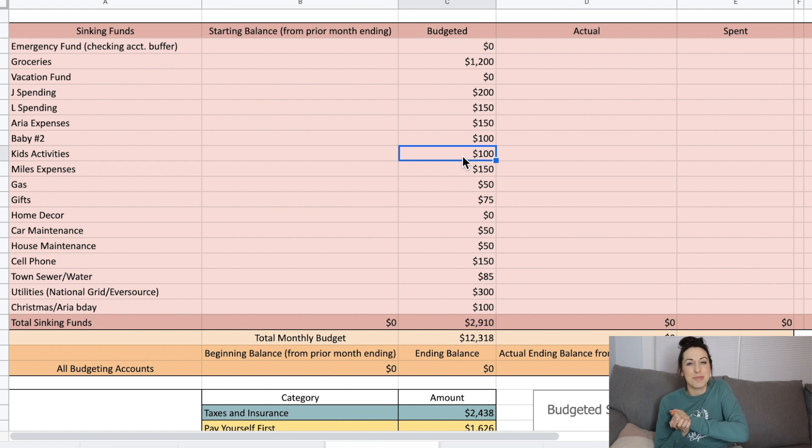Kids activities has been $50 but I bumped it up to $100 because I finally enrolled my daughter in gymnastics and she absolutely loves it — she jumped right in like she'd been there her whole life. It's $95 a month plus some initial sign-up fees, so $100 a month should be about right. I also want to get zoo passes for the summer and I'm thinking I'll take that from our personal spending funds.